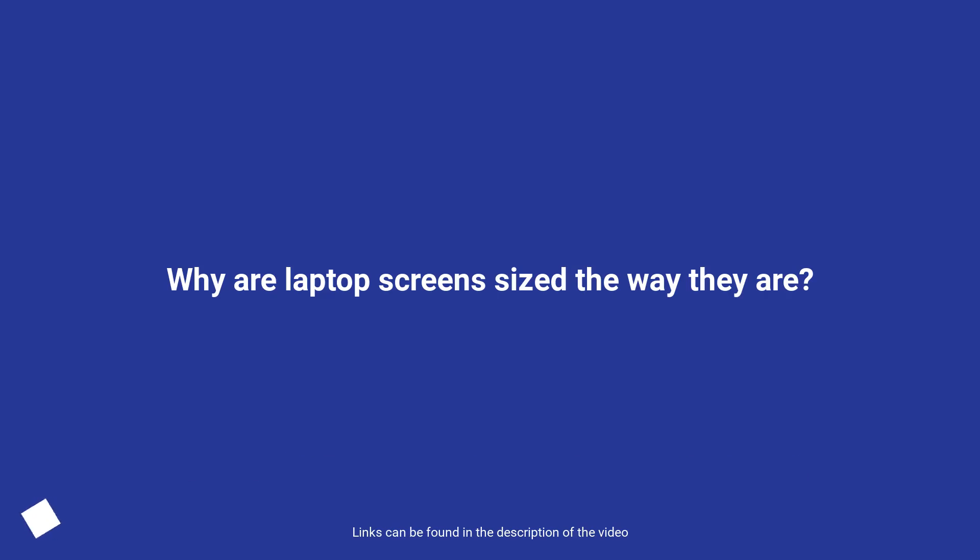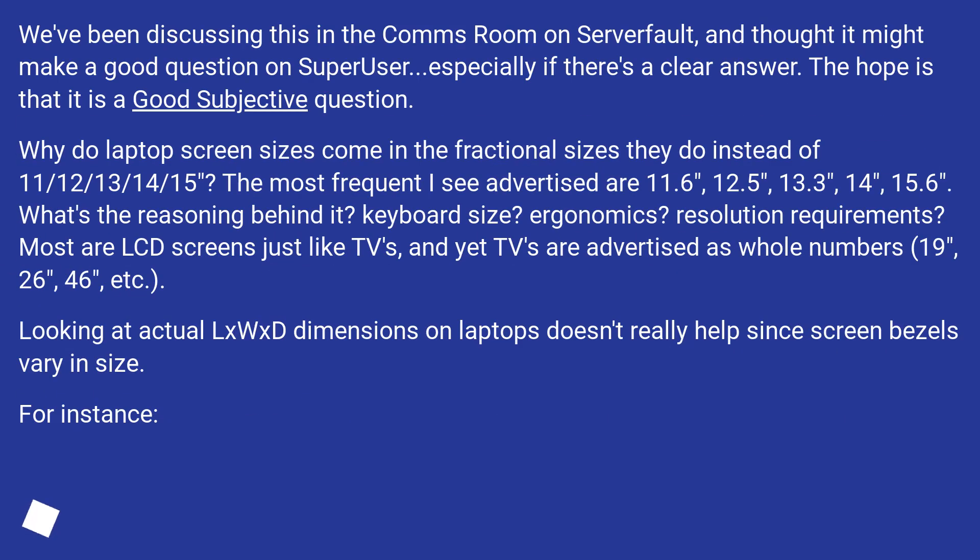Why are laptop screens sized the way they are? We've been discussing this in the comms room on ServerFault and thought it might make a good question on Superuser, especially if there's a clear answer. The hope is that it is a good subjective question. Why do laptop screen sizes come in the fractional sizes they do instead of 11, 12, 13, 14, 15?